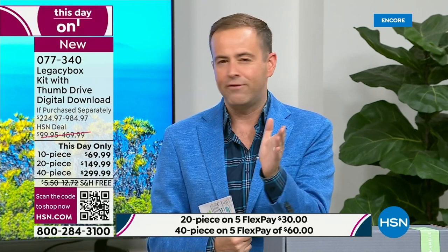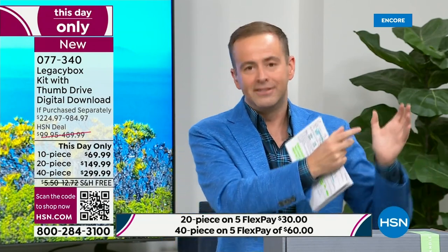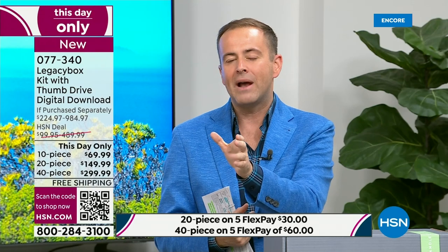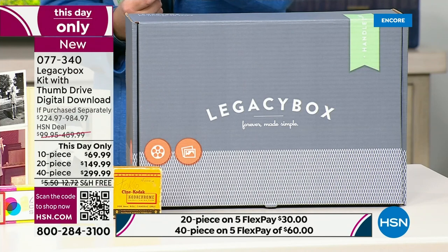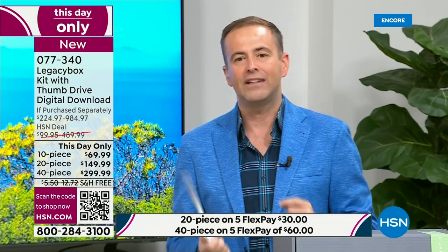They do it the best possible way — I did it two years ago and I am so thankful. Tonight we have the biggest deal ever, saving up to 70% off retail. Because the folks at Legacy Box have worked with HSN for a number of years, they've really gone all out today — it's a one-day deal. There is a 10-piece kit, a 20-piece, or a 40-piece kit. For the 40-piece kit, that would normally cost you nearly $1,000 — we're doing it for $299.